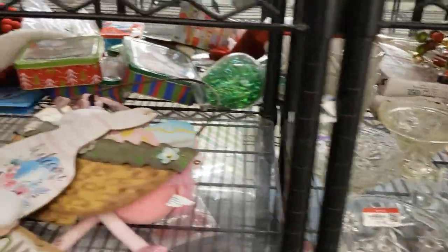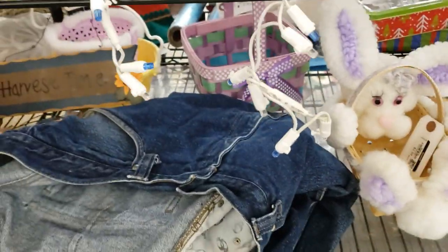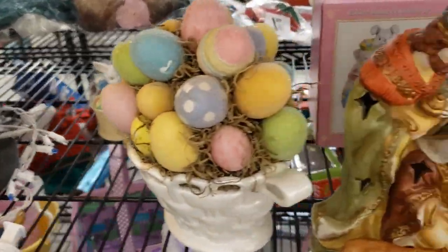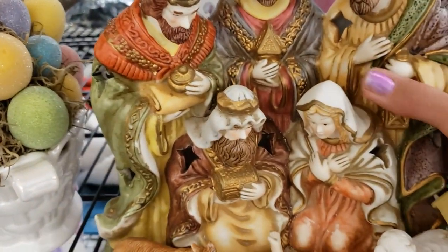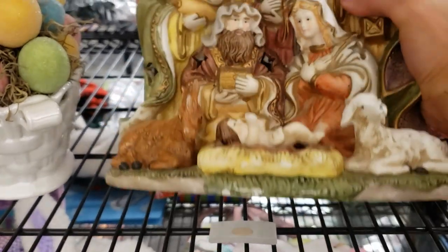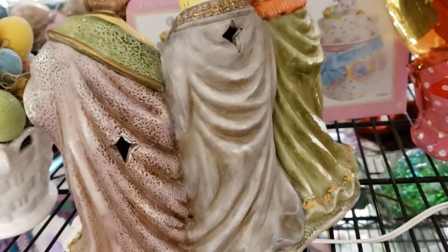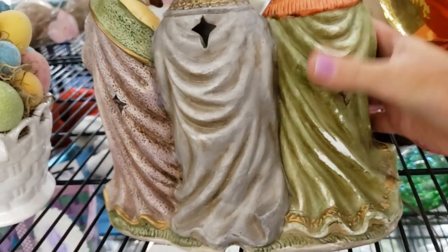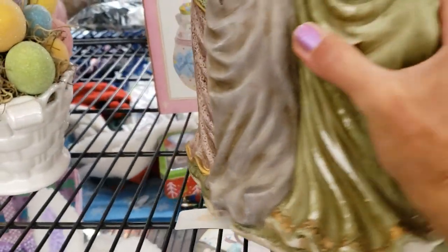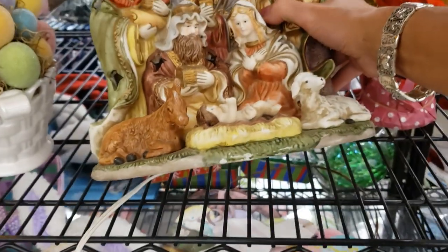We're going into the Easter stuff. Some lights, an egg basket still here. Oh look at this nativity — it's a little nativity scene with a plug-in light on a rocker switch. It's got a few scrapes on the back but that's all right. I'm going to plug it in and make sure it works — other than that, that's a great find.